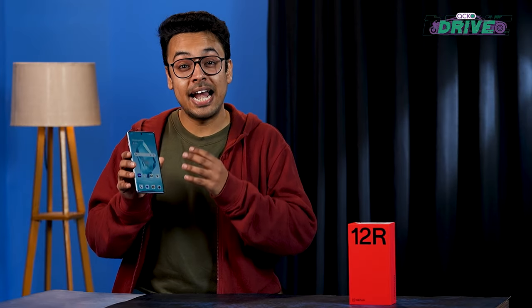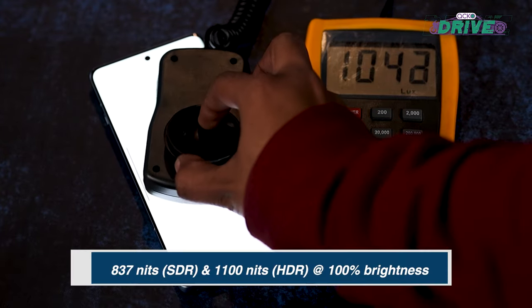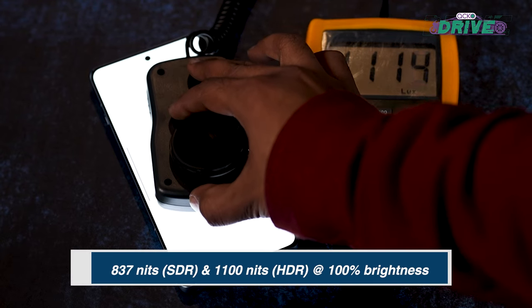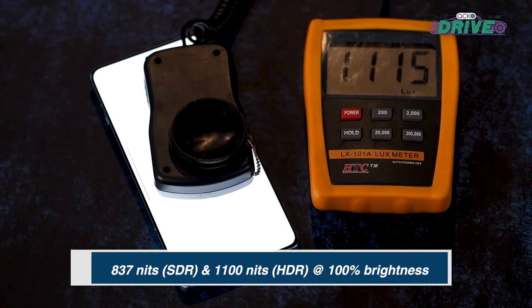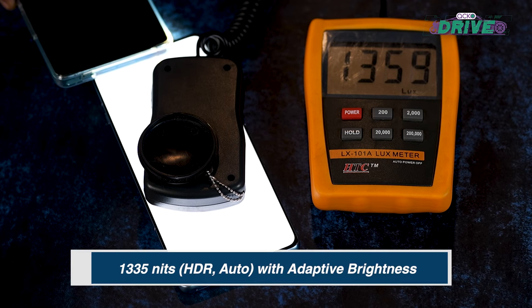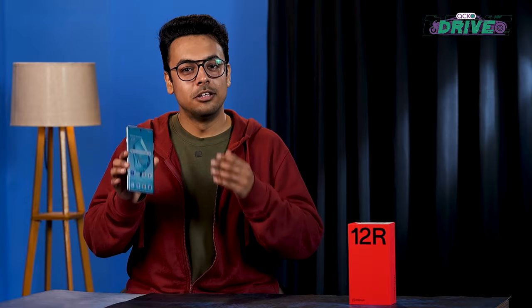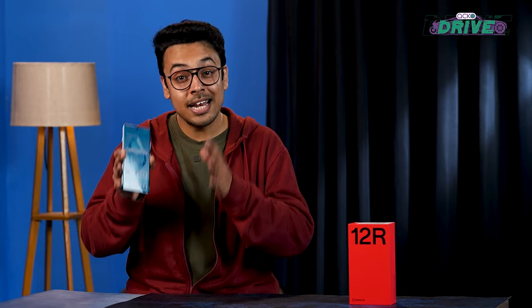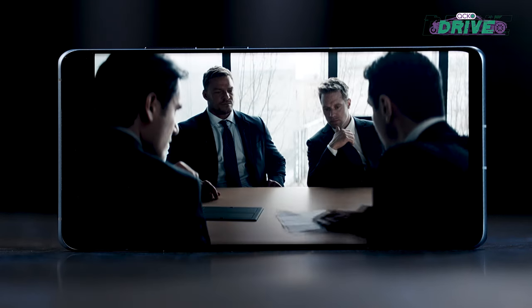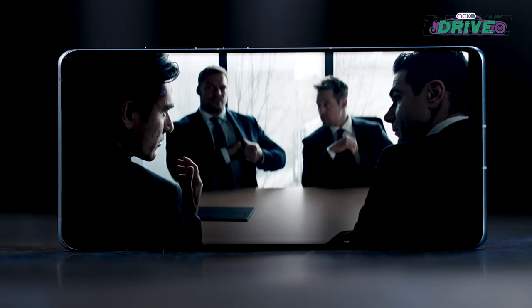We tested it out ourselves — we got around 837 nits in SDR and 1100 nits in HDR with brightness locked to 100%. The display cranked up brightness levels even further in HDR with auto brightness enabled, but it wasn't able to reach the claimed 4500 nits. The screen can get really bright if needed, so sunlight legibility won't be an issue. The Pro XDR display ensures vivid color and rich details, making this screen one of the best in this price segment.